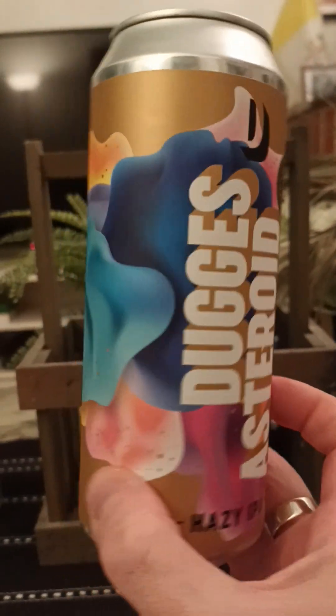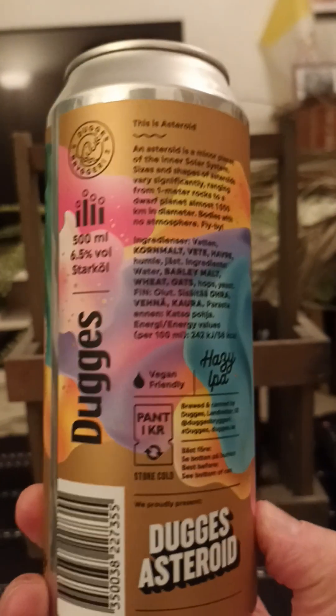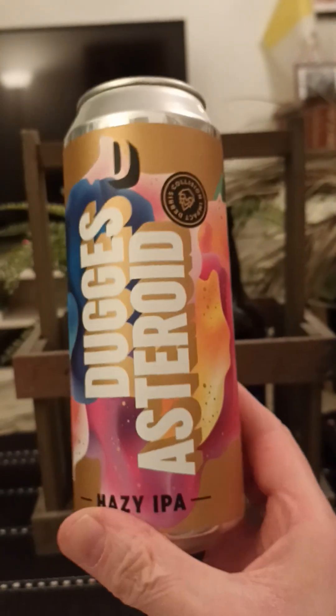I'm going to spin it around so you can get a close inspection of the can. Hazy IPA — that sounds lovely. These guys have experience, let's go see what we get.